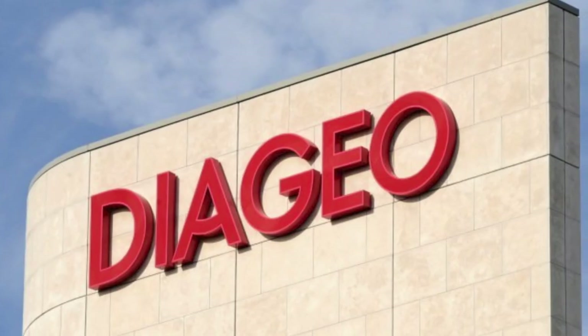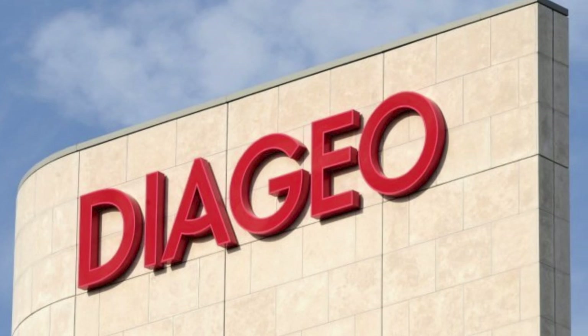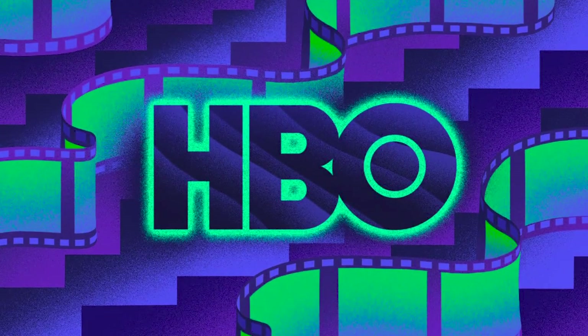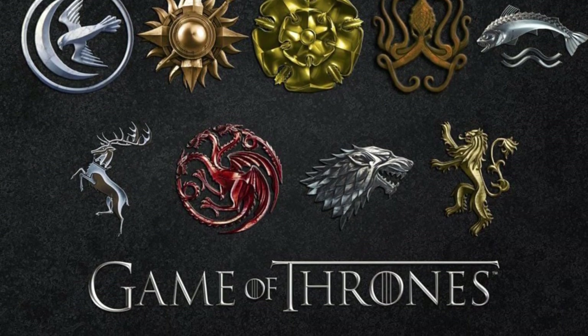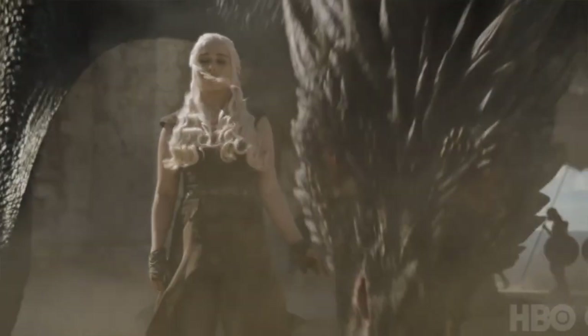The collection was released in 2018 by Diageo, a leading drinks company, in partnership with HBO. Each bottle of whiskey is decorated with the sigil of the house it represents and comes in a specially designed, house-specific box.